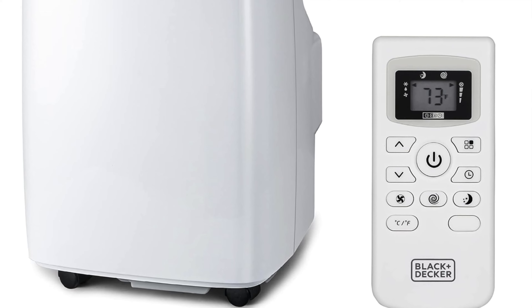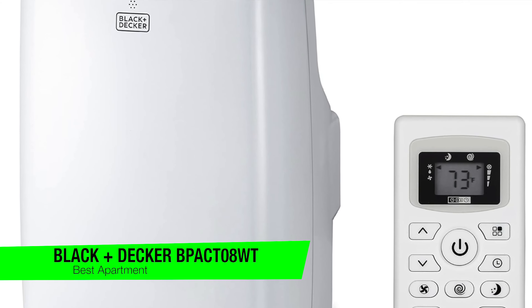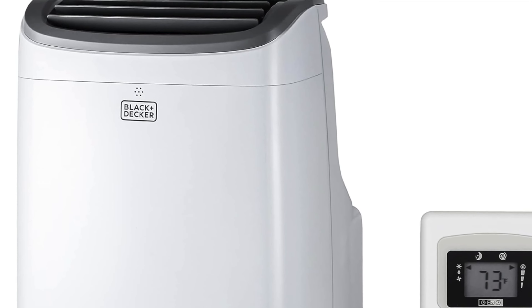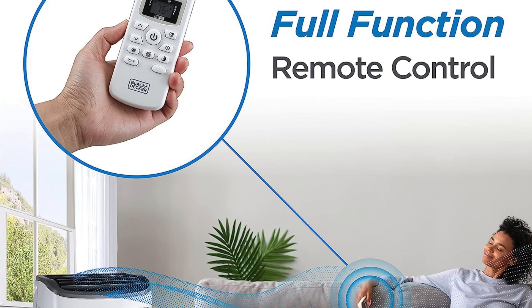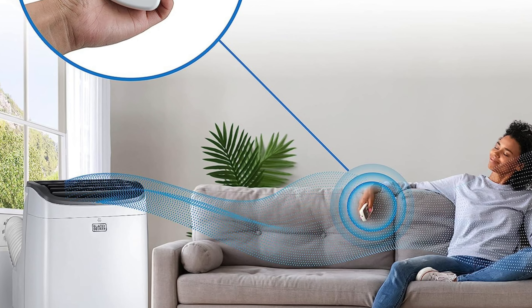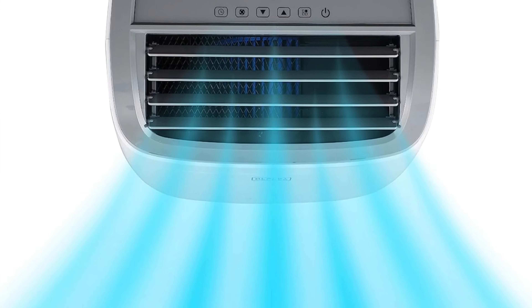The next one is my recommendation for the best for apartments, and this is the Black & Decker BPAC-T08WT. If this little box of chill was on a dating app, its profile would probably read: good looking, quiet, and low maintenance — and you'd definitely swipe right. One of the key features is that it is on the quieter side; if it were a library, even the books would be shushing each other.